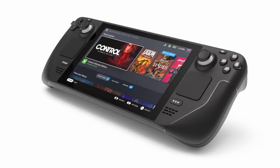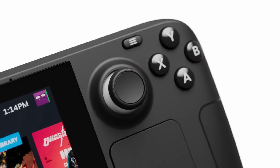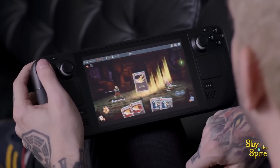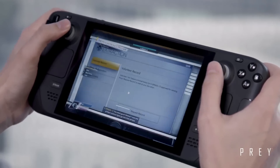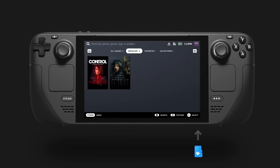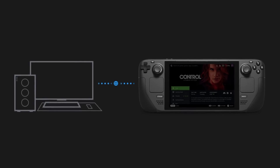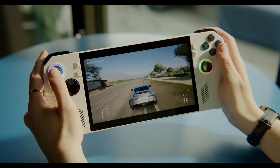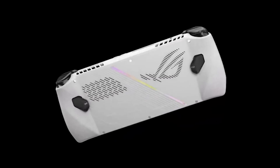Now that you know why each handheld behaves the way it does, there are two questions left: which one is better, and what can we expect for the future of handhelds? If you want a handheld gaming console for prolonged mobile gameplay, the Steam Deck still reigns supreme. Keep in mind that the Deck isn't known for its long battery life, but if you want to run games at below 10 watts — which should be your goal for long battery life — the Van Gogh APU outclasses Phoenix. Not because it's better in itself, but because it's a much more specialized chip. And since both consoles have the same 40 Wh battery, the Steam Deck just runs longer. Plus, Valve's SteamOS also slightly increases battery life since it's more lightweight than Windows.